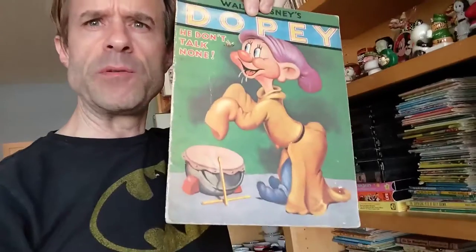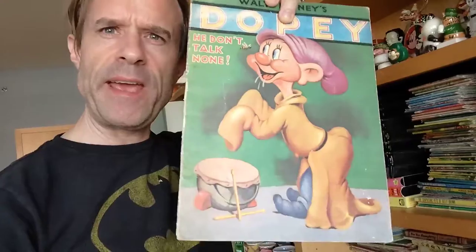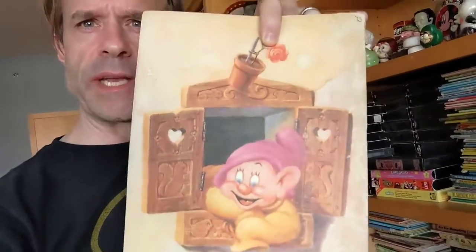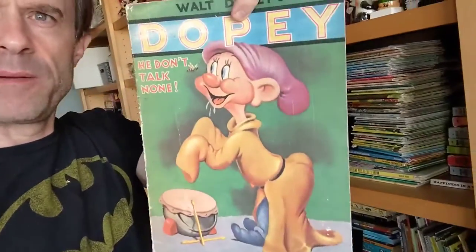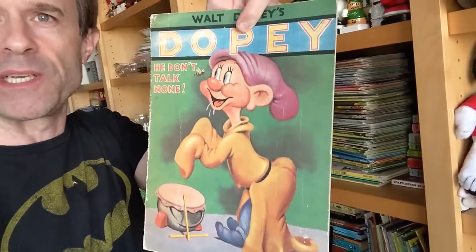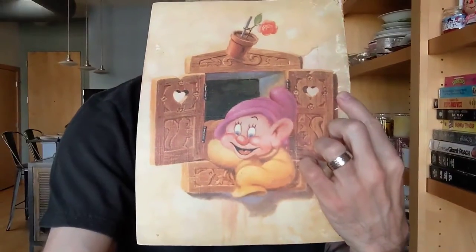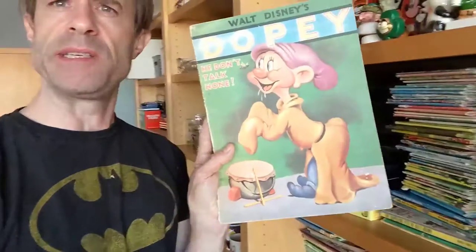At one of the estate sales we recorded recently, there were a bunch of books sitting outside, and one of them was this Walt Disney book. It's a canvas book — the entire thing is made out of a canvas material, textured and everything. Inside there are paintings of Walt Disney characters, specifically Dopey in this one, and it's from 1938. It's just paintings with a story on this canvas bent into a book.